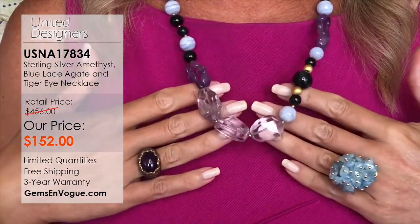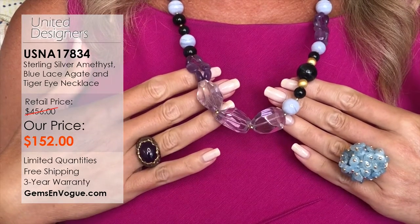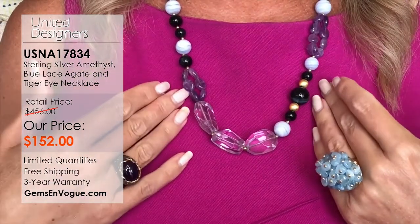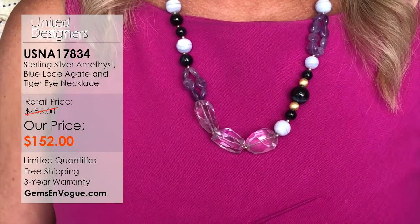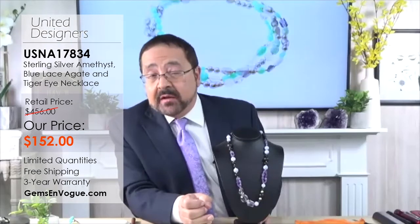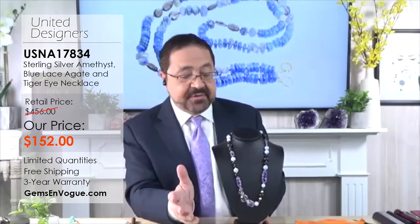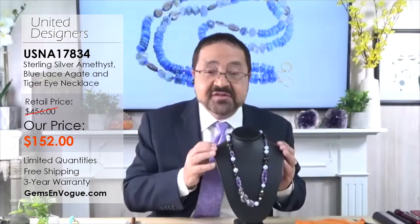We're going to give our customers over 470 carats of gemstone weight. This is from our most popular of all the United Designers — Provisor and Wish, who are based out of Manhattan. A great team that works together. You're right at 472 carats at only $152. This works out to something like 30 to 35 cents per carat. I can tell you straight out, it costs me more to make the piece. When these are gone, they're gone.